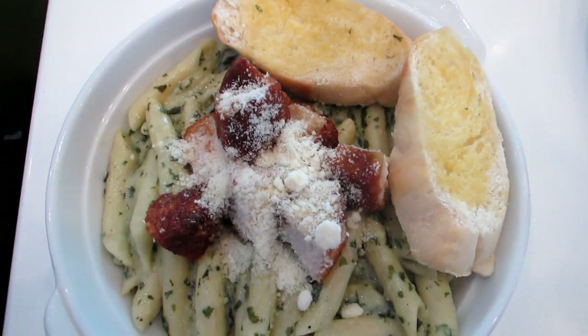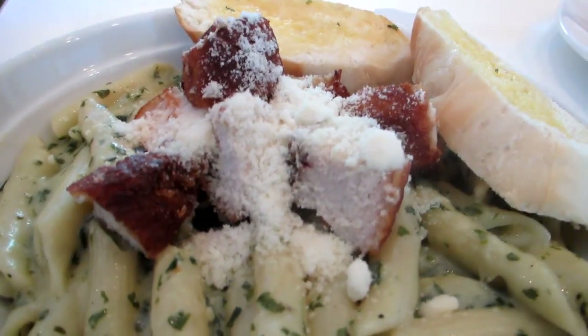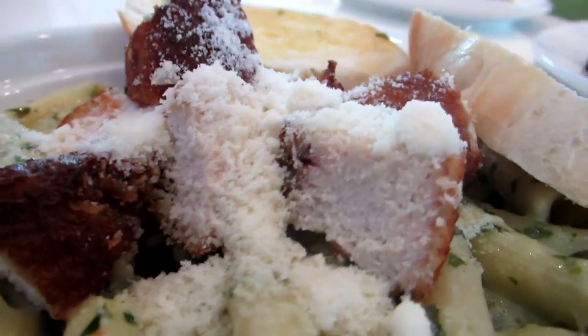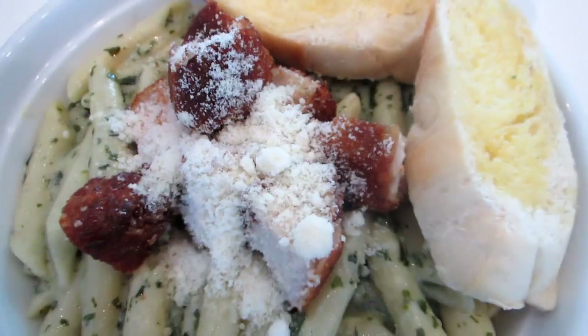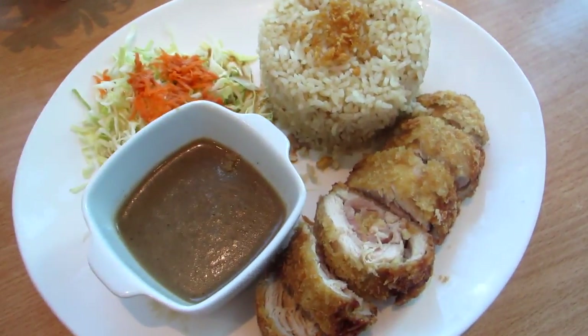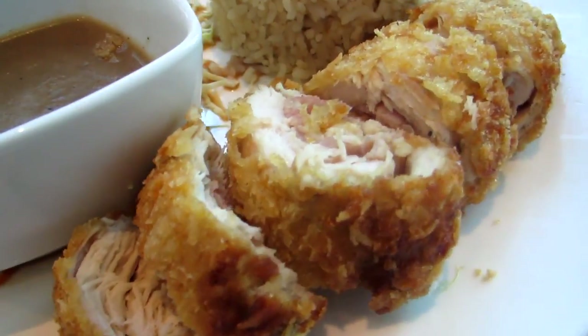They also have pastas, and we tried this pesto pasta topped with cheese and chicken chunks. I didn't get to taste the chicken, but the pasta is really good — the creamy pesto is really good. They also have rice meals, and this one here is their version of Cordon Bleu, which is chicken with bacon and cheese.